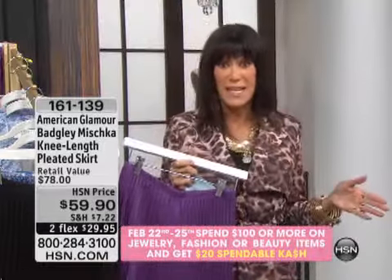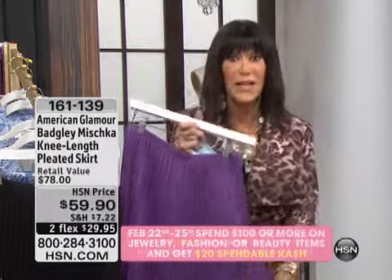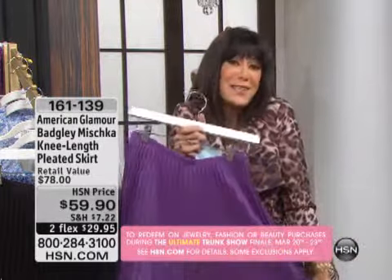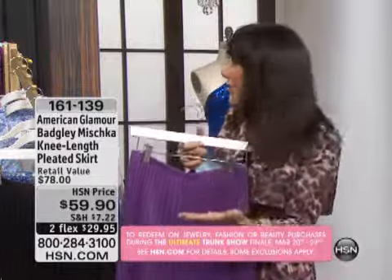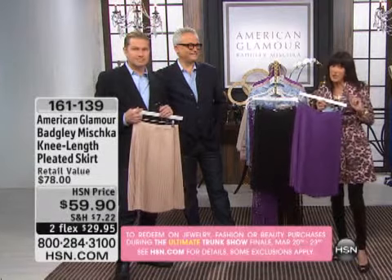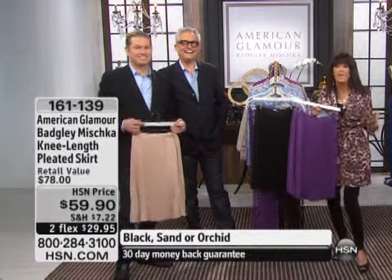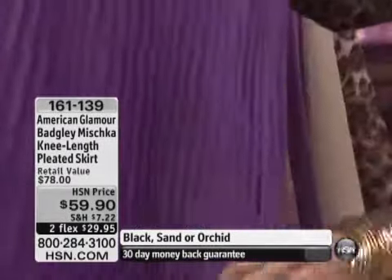The best way for us to kick off our Ultimate Trunk Event with Mark and James in American Glamour and to realize that you are getting the exclusivity of pieces we talk about — Mark and James say all the time, inspired from your couture collection. You're not going to see $59.90, or like with the trench, you're not going to see $89.90. We're talking hundreds and hundreds of dollars — add a couple of zeros.